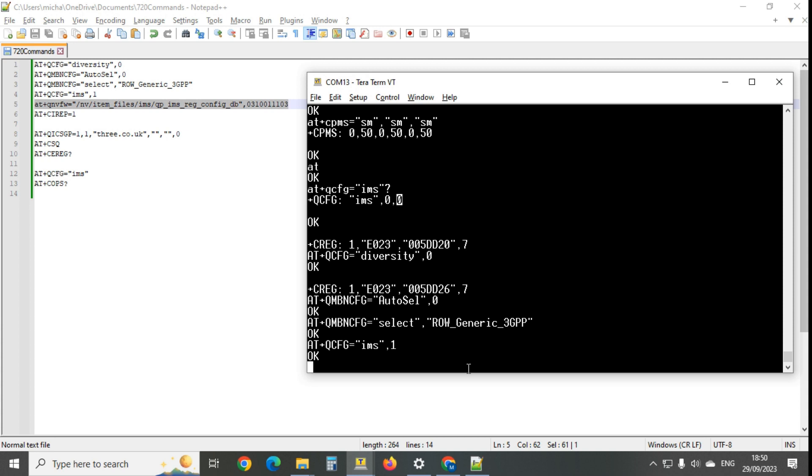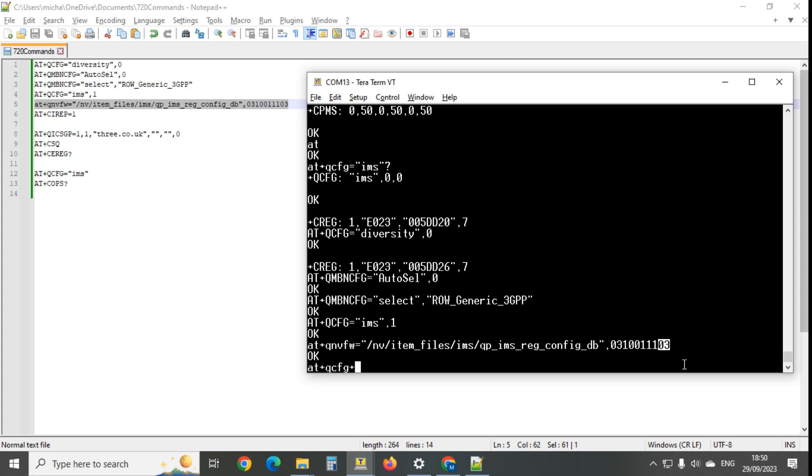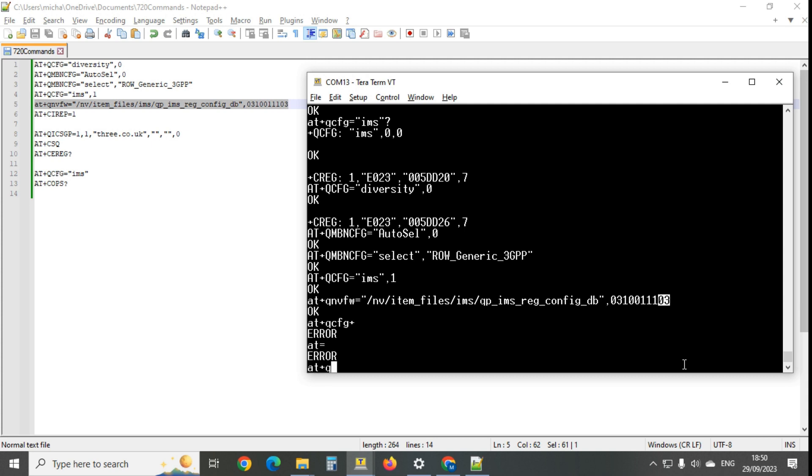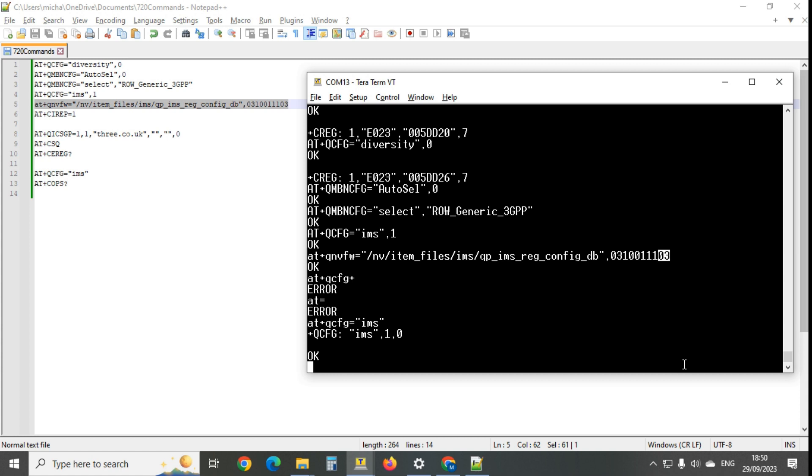Then I start up the IP multimedia system and set it to use IMS for both SMS and 4G calling - that's what putting '0,3' at the end of the QCFG=IMS command does. After sending that and querying again, we can see IMS is now switched on. It's not showing 4G calling yet since we haven't rebooted, but essentially this was as simple as sending just those three AT commands - something the manufacturer simply never did.